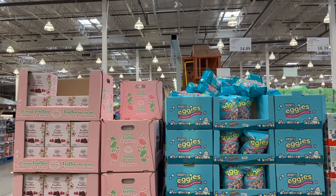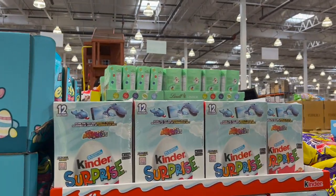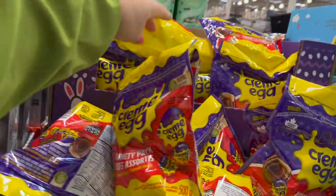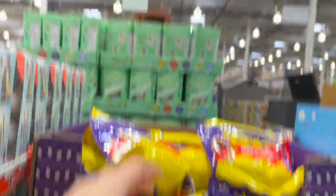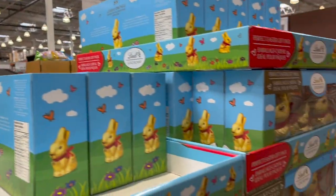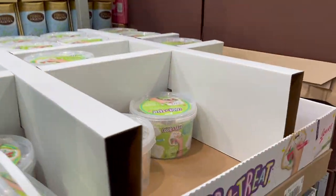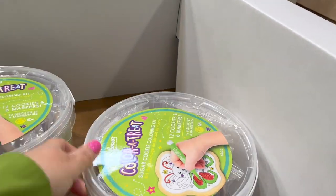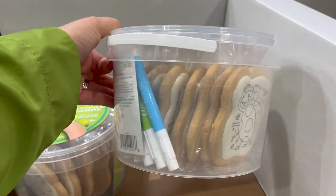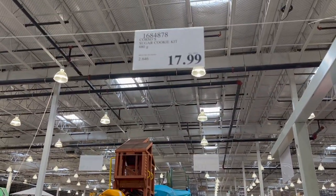All of their Easter candies are on sale — Hershey's Eggies $14.89, Kinder Surprise pack of 12 is $2.60 off for $10.39, Cadbury Cream Eggs variety pack $13.99, Lindt Gold Bunnies on sale $4 off for $15.99. This is really cool — Color Retreat Sugar Cookie Coloring Kit. My little one would absolutely love this — you get 12 cookies and six markers for $17.99.